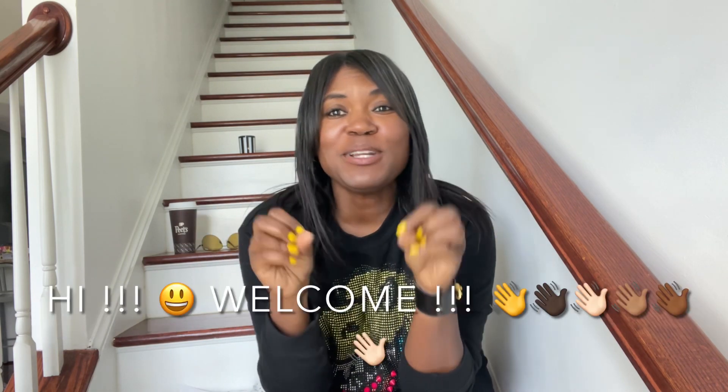Hey you guys, what is up? It is Ivy Concrete Catwalk. Those of you who are new to my channel, welcome. I'm a reseller who loves all things thrift, vintage, new, nearly new,